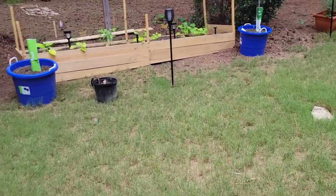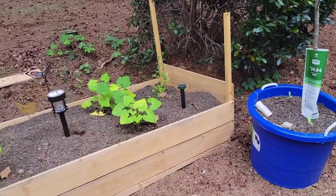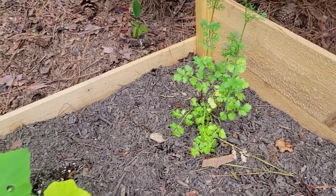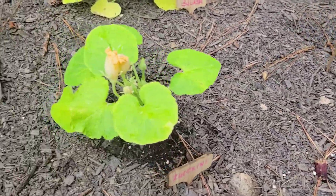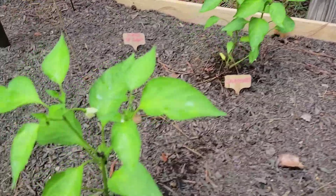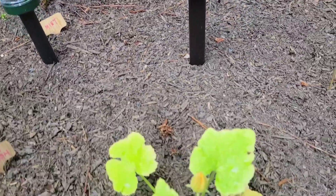Are there any holes, or did the devices scare the voles away? No holes here — there's one device. No holes there — there's another device. And no holes over here either — another device. The devices are clearly doing their job.